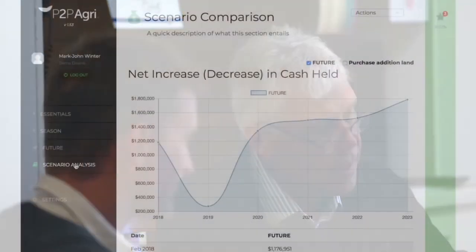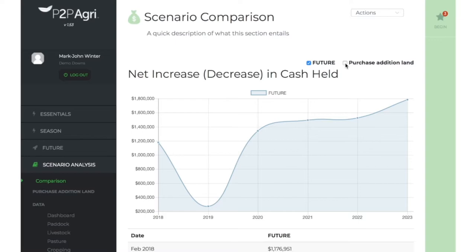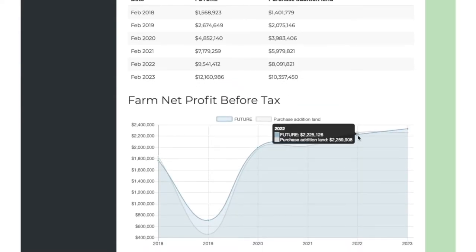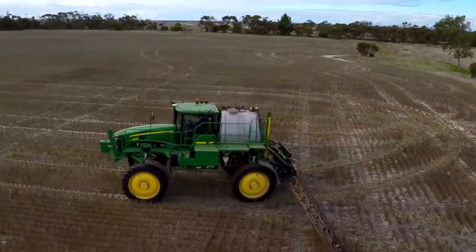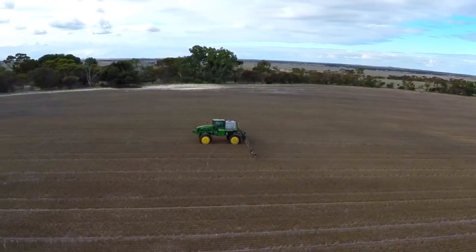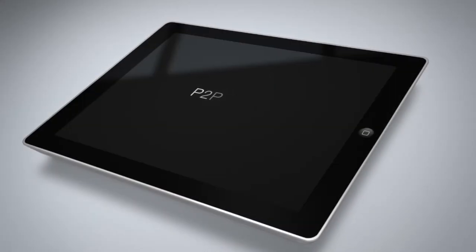We used Plan2Profit just recently in analysing a potential expansion when some land near us came on the market. It was very helpful in putting down a four-year projection of what we expect to make and showing that to our bank manager, so we had real data to satisfy both him and myself that it was the right thing to do for the business. You can put scenarios in as just a dream and then realise that it is a reality, so you should be doing it. I wouldn't have dared thought to go for two or three blocks of land — we went for two and got two. I definitely would recommend Plan2Profit Agri to other farmers. It helps you analyse your business both for today and ensure the direction you're taking is a profitable and sustainable one for the future.